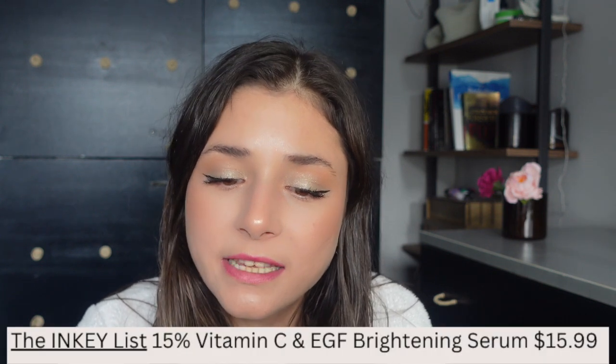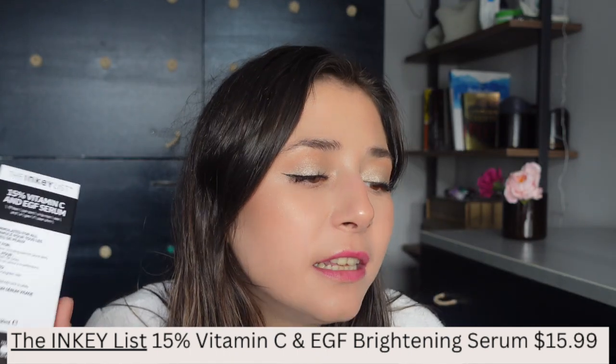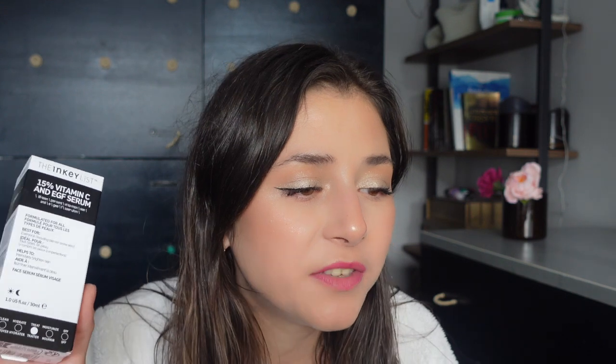The second vitamin C serum I'm going to talk about is from the Inkey List. This is the 15% vitamin C and EGF serum. It's a delicate yet powerful lightweight serum that delivers a power dose of actives to help support natural skin elasticity and visibly brighten the skin. I will keep you posted on how this serum works out for me.